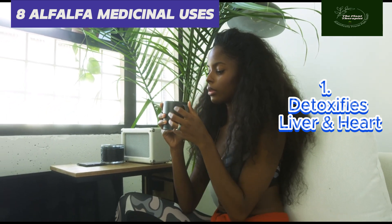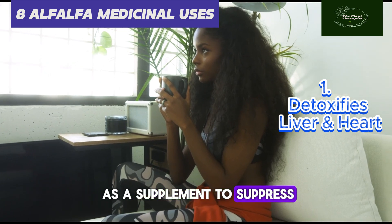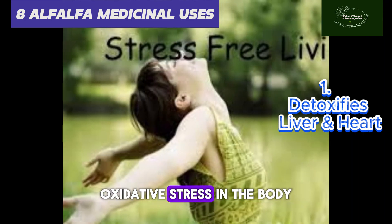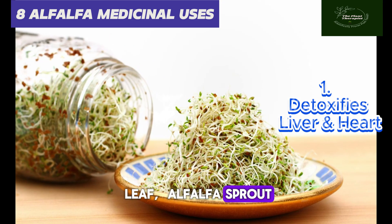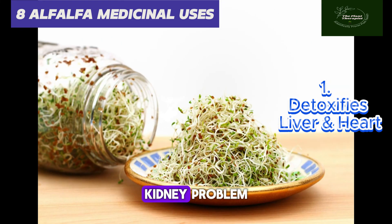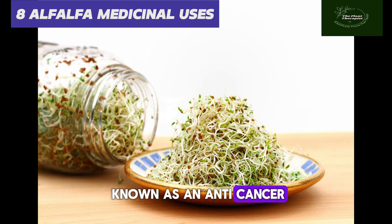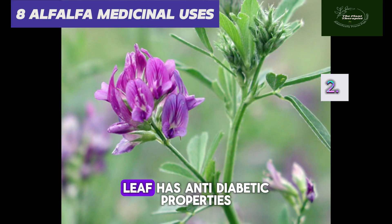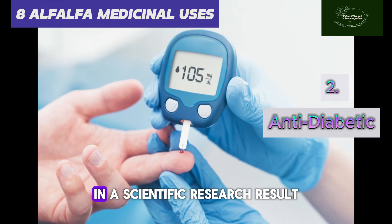Alfalfa can be used as a supplement to suppress oxidative stress in the body. Not only the leaf — alfalfa sprouts, that is the seed sprouts, are also used traditionally for the treatment of older ailments such as arthritis, kidney problems, and fever, and alfalfa is also known as an anti-cancer agent.